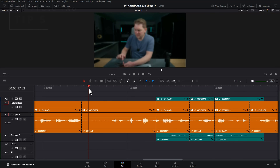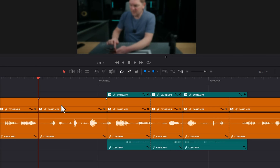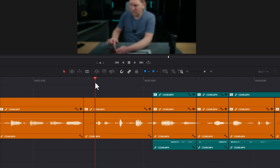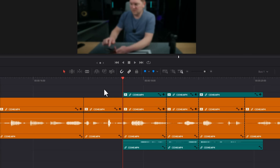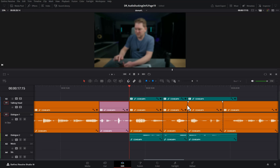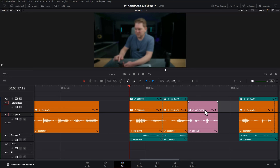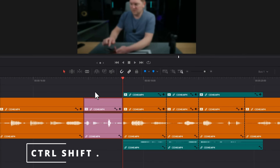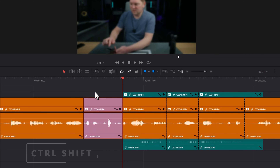Tip number five is to use keyboard shortcuts to quickly trim the start or end of clips and automatically ripple up the space. You could use Ctrl+B to create an edit point, select the clip, and use Shift+Backspace to ripple delete. But a quicker way is to position the playhead where you want and use Ctrl+Shift+Left Curly Bracket to trim away the start of the clip. To trim away the end, move your playhead there and use Ctrl+Shift+Right Curly Bracket — that trims everything to the right and moves everything up to fill the gap. To move a clip along the timeline, click the clip, hold Ctrl+Shift and use the full stop key to move it forward, or Ctrl+Shift+Comma to move it left.